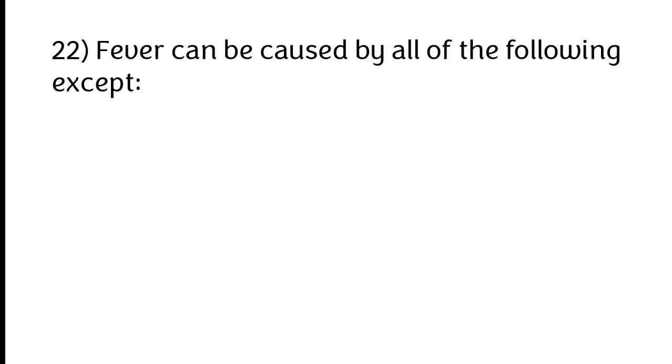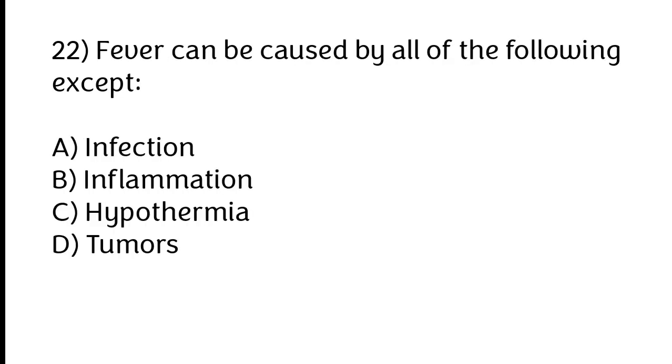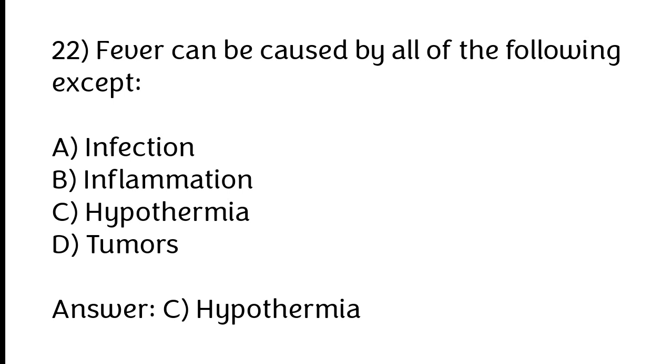Fever can be caused by all of the following except: A) Infection, B) Inflammation, C) Hypothermia, D) Tumors. The correct answer is option C: Hypothermia.